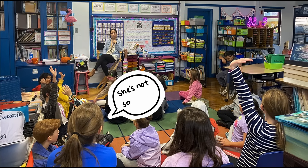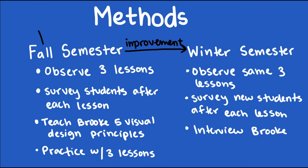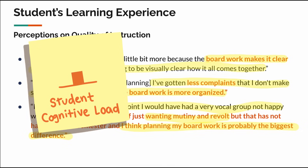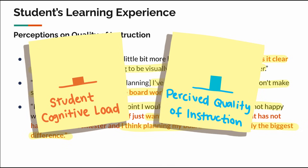But I think the most shocking finding was how students' perceptions of their teacher changed — something I had not anticipated at all. Fall semester was not Brooke's first time teaching trigonometry, and in past semesters she'd had issues with student complaints, even likening them to a mutiny. But in the semester where she implemented these design principles, she had gotten no complaints. She felt that planning her board work makes it clear that she has a plan, and that it's going to be visually clear how it all comes together. So well-planned board work also impacts the perceived quality of instruction by communicating the effort put into the lesson.